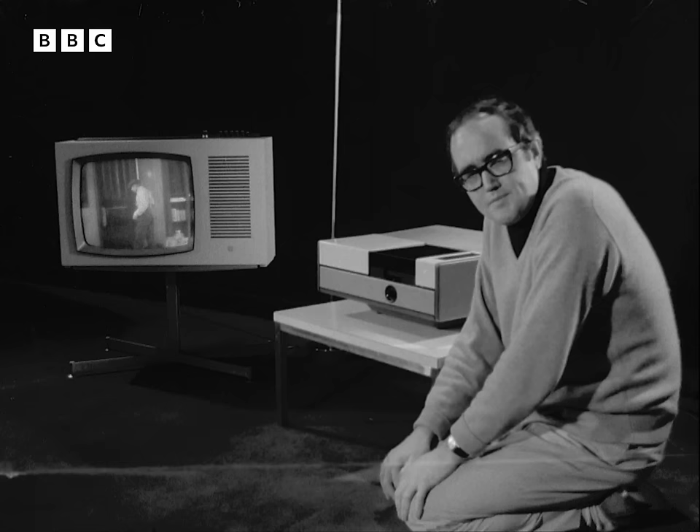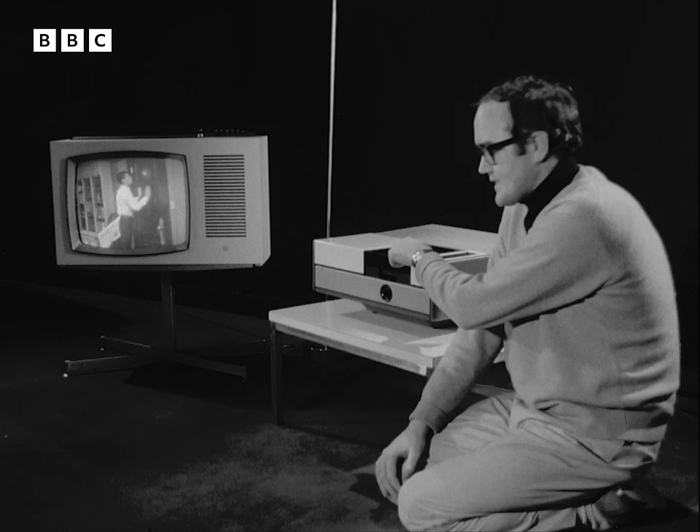It's part of an electronic video recording system that you plug into the back of your television set where the aerial goes, and it transfers film on this cassette onto your television screen.